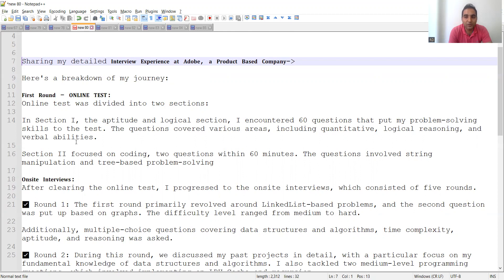Section two was focused on coding — two questions within 60 minutes involving string manipulation and tree-based problem solving. Generally, online aptitude tests are present in 60 to 70 percent of companies for both software development and software testing positions, so be prepared for them mentally and in terms of practice.